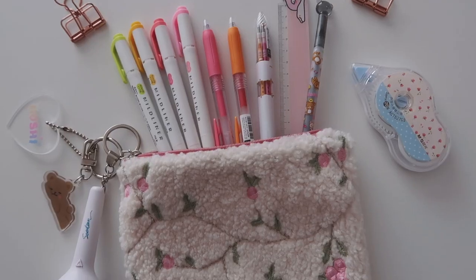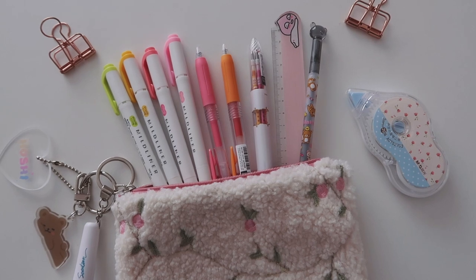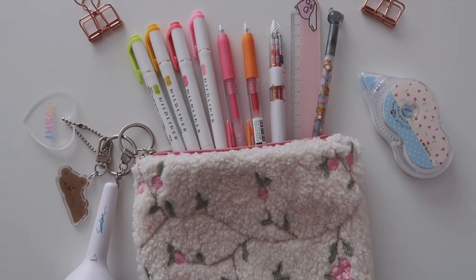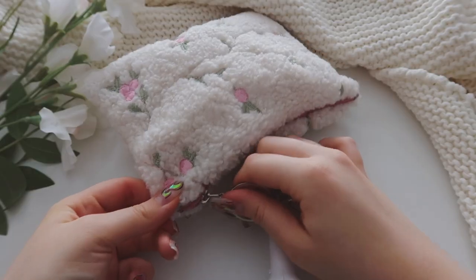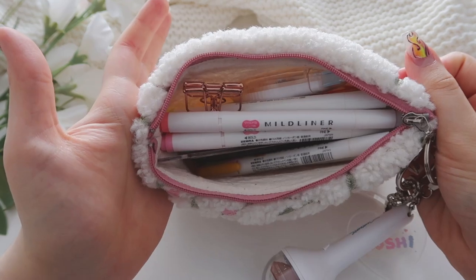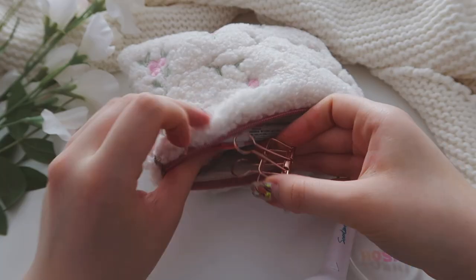Okay, sorry for all the interference with my lame jokes, but now I'm seriously going to show you guys what's in my pencil case — because that's why you obviously clicked on this video. So this is how it looks when I open it up: very full, because I have a problem with pens.